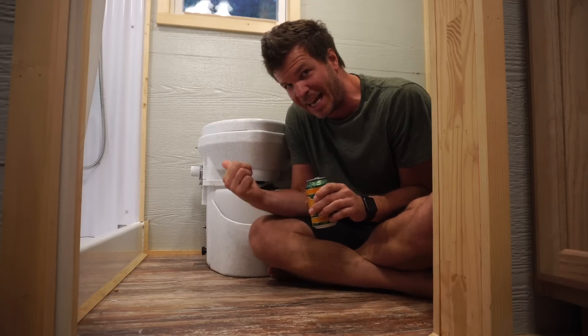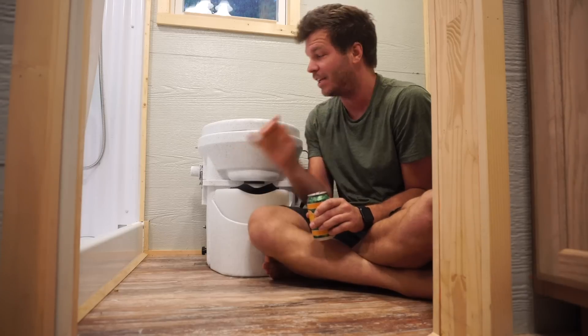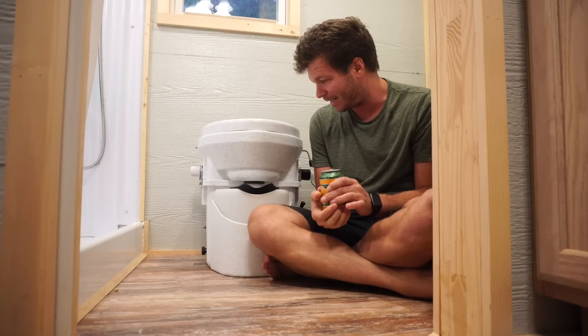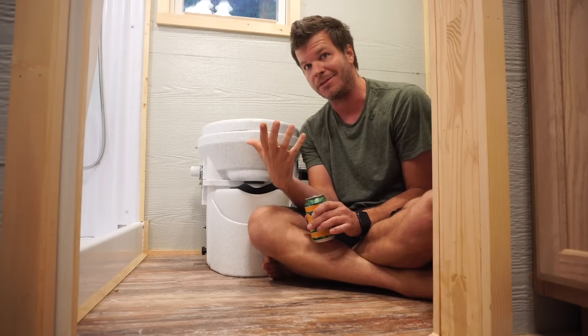I think this is the best tiny house composting toilet — or any toilet solution period — for a tiny house. It's by Nature's Head and it is a composting toilet; it uses sphagnum moss and I really like it. I just got it installed and I'm here in my dad's tiny house, which I'll be living in for a couple months until my house is ready.